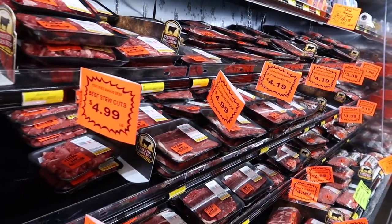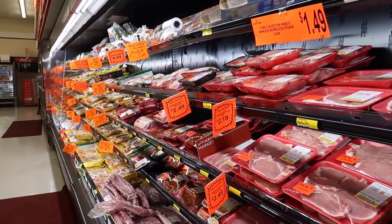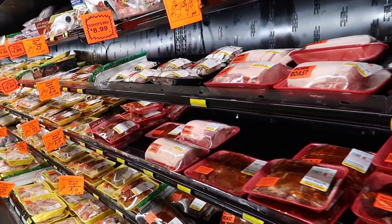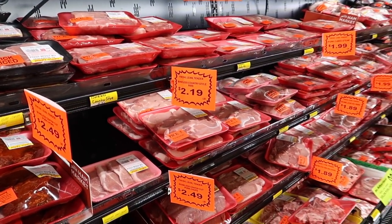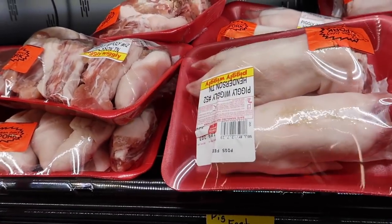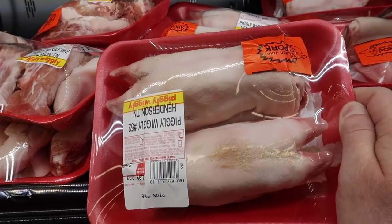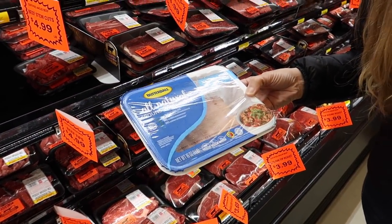All kinds of beef here, and then we come into the pork section — delicious. All kinds of goodies right here, we got pig's feet. Not sure what you do with the pig's foot. What'd you get, Jules? Oh, ground turkey — nice!